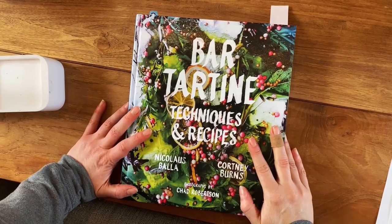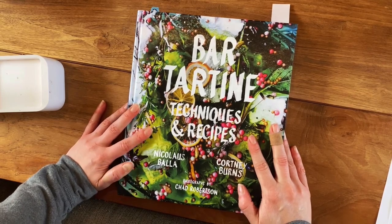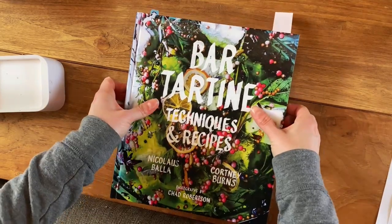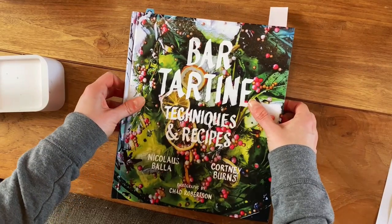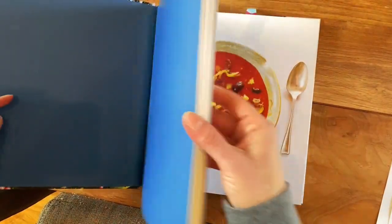Bar Tartine Techniques and Recipes by Nicholas Balla and Courtney Burns. This is a restaurant cookbook from a restaurant called Bar Tartine, which used to be in the Mission neighborhood in San Francisco, and it was one of my favorite restaurants in the city before it closed down.